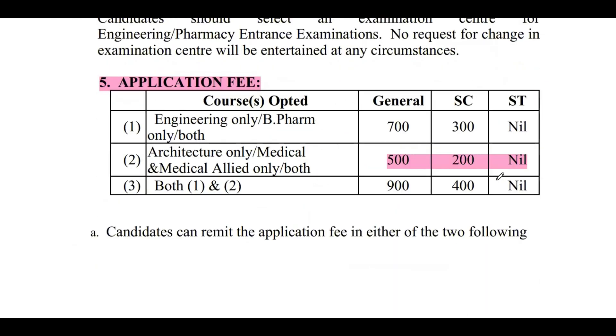Regarding the application fee: if you are applying only for medical or medical allied courses, the fee for general candidates is 500 rupees. SC candidates pay only 200 rupees. If you belong to the ST category, there is no fee. For OBC or other categories, the fee is 500 rupees.